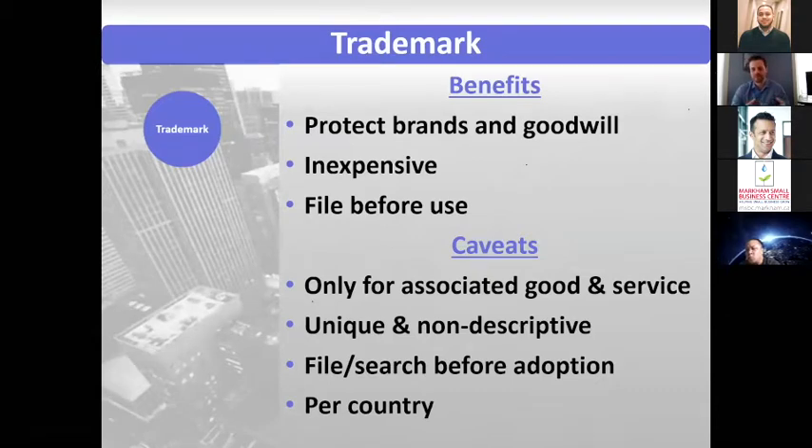For trademarks, you typically want to make sure you do a search or file before you actually adopt the mark. We see companies that are about to go to market, or even have gotten to market, having put all this work into building up goodwill behind a name, and then they find out it's infringing someone else's trademark and they can't use it. So make sure to put thought into whether you'll have the right to use a mark before you enter the market.